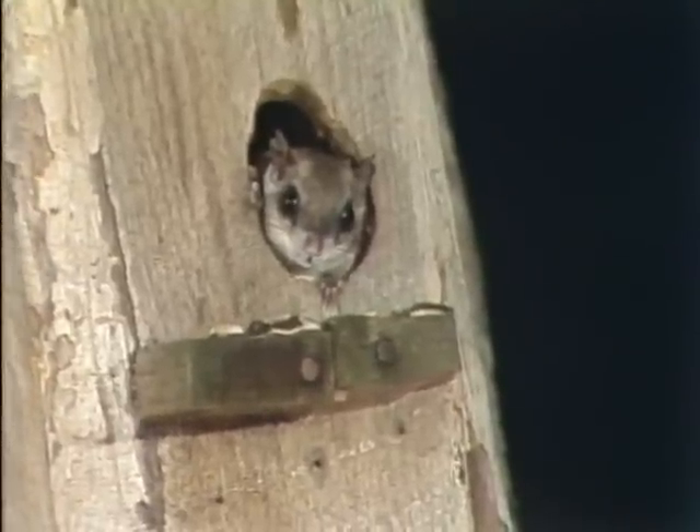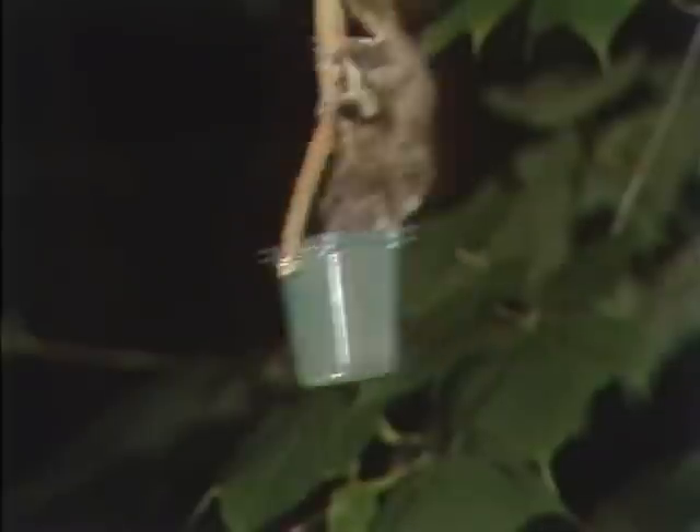A real show is right, and you're about to see it too. Ladies and gentlemen, presenting Wayne and Laureen Bowman's Amazing Flying Squirrel Circus. We'll be right back.